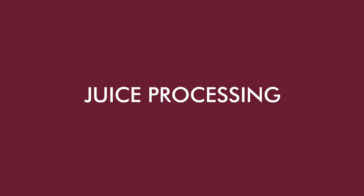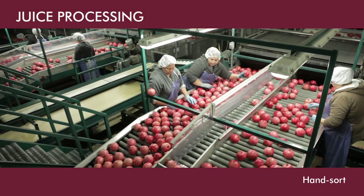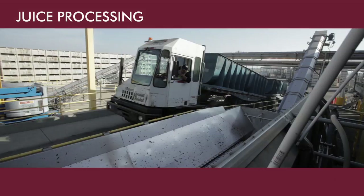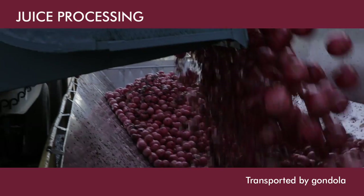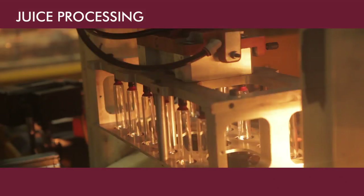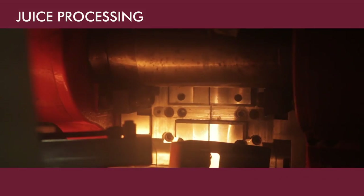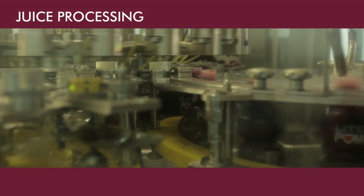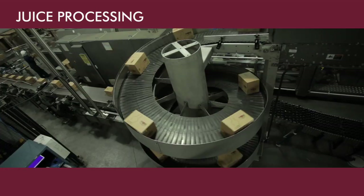Some pomegranates are selected to be processed as juice. First they're separated by hand, then by machine, then they're transported to the juice plant by gondola. While the fruit is being juiced, a separate facility fabricates and labels the bottles. At the juice plant, bottles are filled, sealed, packaged, and sent to finished goods storage.